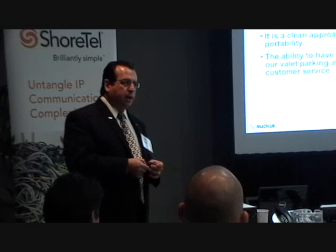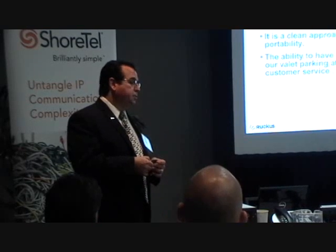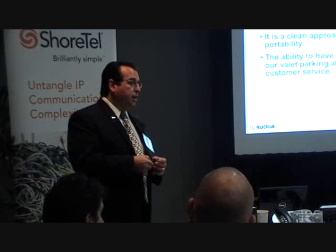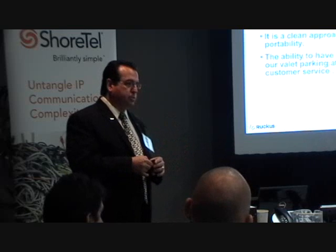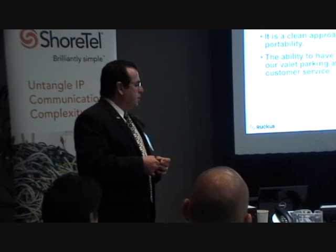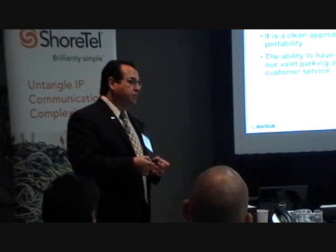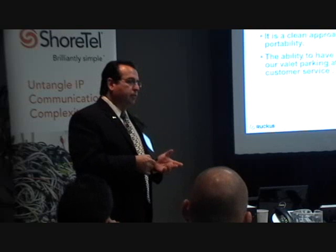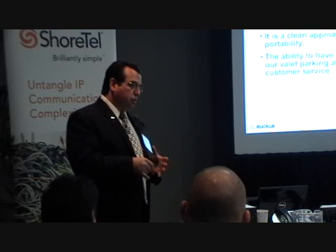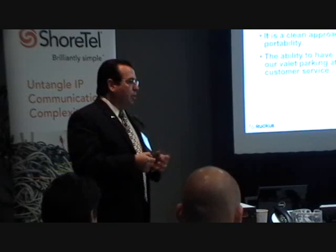One of the challenges in hospitality is we don't know who's on the network. This hotel runs 95–96 percent occupancy, so we could have 700–800 people just in the guest room area and public spaces. That raises the question of guests doing things that could impede our service, such as BitTorrent or peer-to-peer networking, which we don't allow on the property — or we try to minimize it.